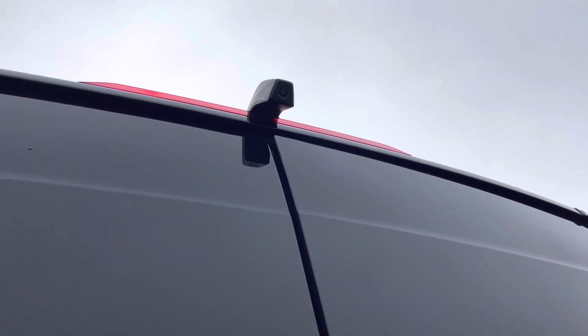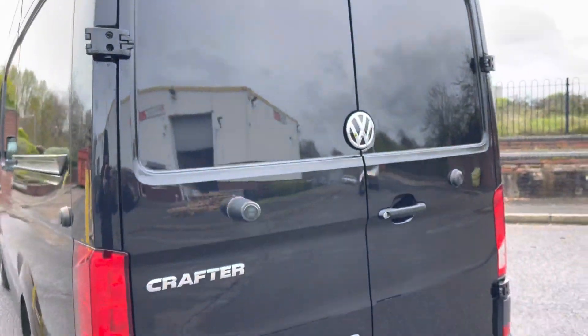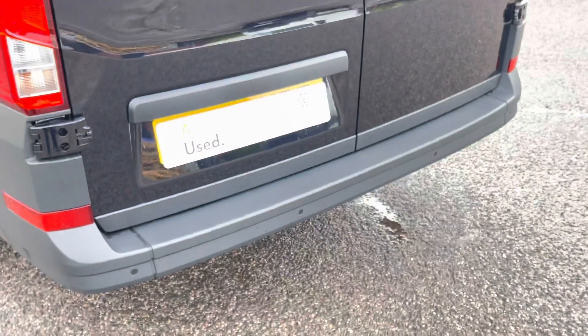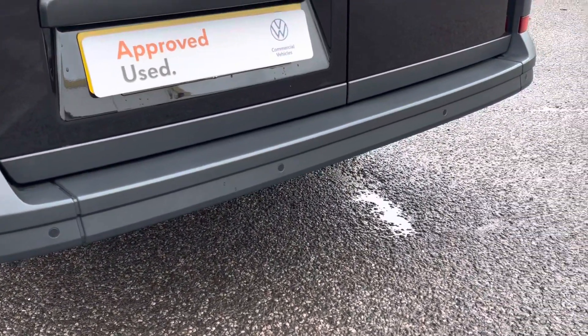Down below, the van benefits from having front parking sensors. This van also comes with a high-mounted rear-view camera, perfect for making those parking manoeuvres with confidence, and to aid you in proximity there is a set of rear parking sensors dotted along the rear bumper.